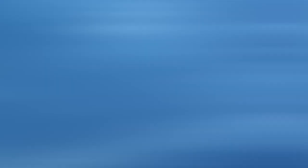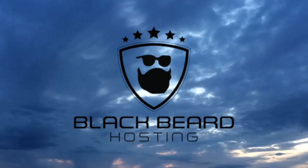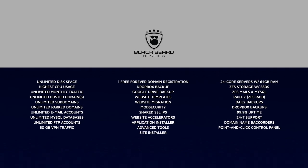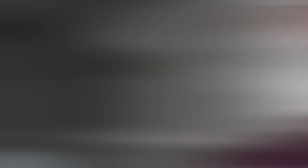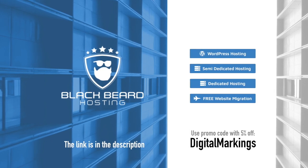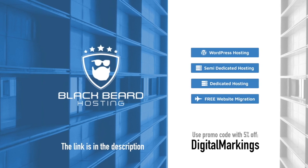If you ever wanted a good website, a blog, a social network, a web store, and everything with elite class hosting, look no further than my buddies from Ireland — Blackbeard Hosting. Simple, easy to use website installer, 24x7 customer support with real people, and more. Hosted on fast, reliable and secure servers. Even VPN is included. Check it out — one month free trial, no credit card needed. The link is in the description and in a comment. With the Digital Markings code you get 5% off. Blackbeard Hosting — hosting as it should be.